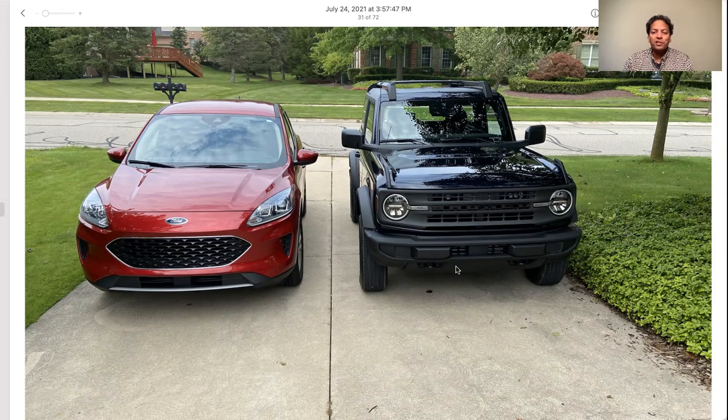Welcome to another episode of my Bronco experience. I'm one week in to owning the Bronco and have several things to cover. I'm going to do it in a photo album kind of format — a little bit of show and tell using photographs, maybe a little bit of video as well. I started my first week in pictures with a little bit of video.